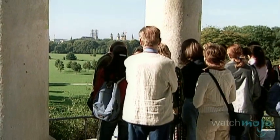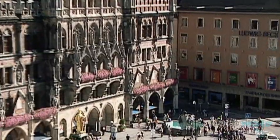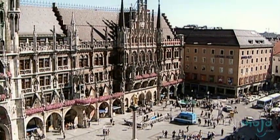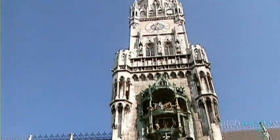On a clear day, you're able to see the skyline of Munich from within the structure. Since 1158, Marienplatz has been Munich's central town square. Bordered to one side by the city's new town hall, this city square draws millions of tourists each year.